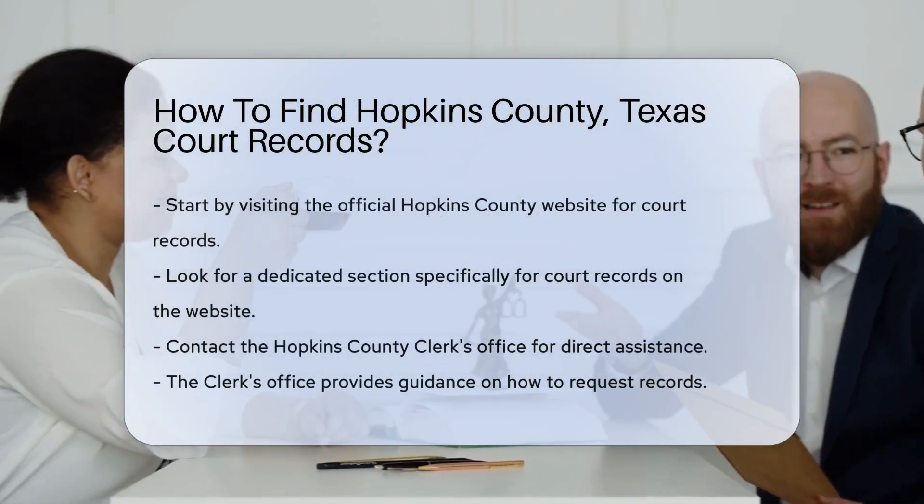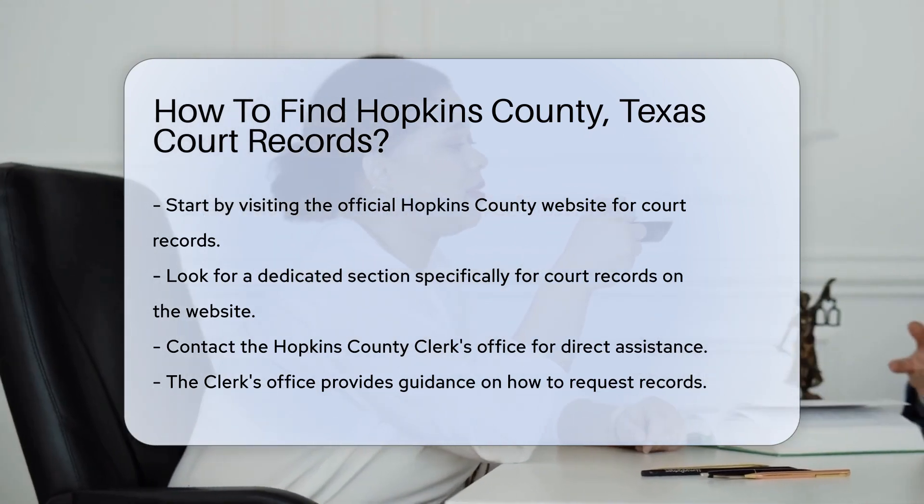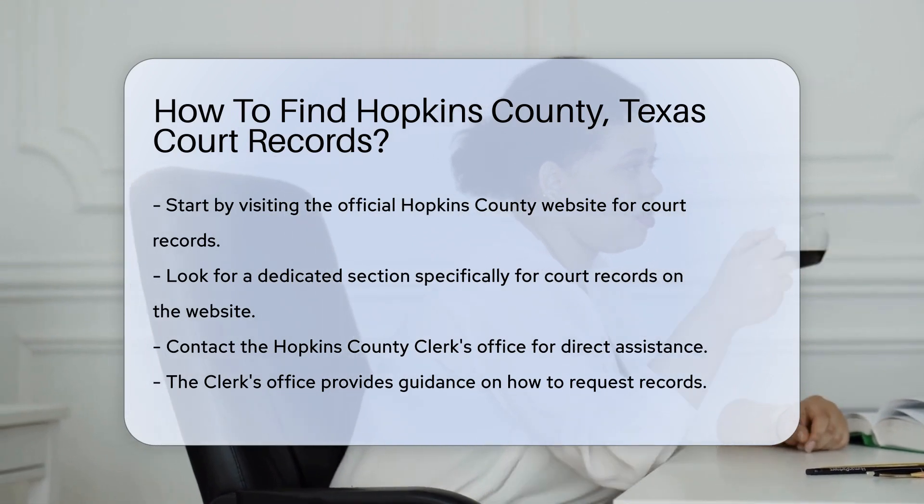Finding court records in Hopkins County, Texas can be straightforward if you know where to look. Start by visiting the official Hopkins County website. They often have a dedicated section for court records.